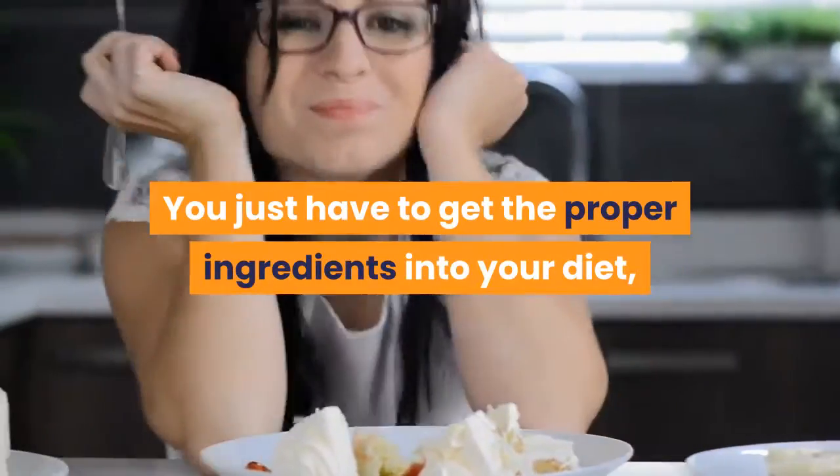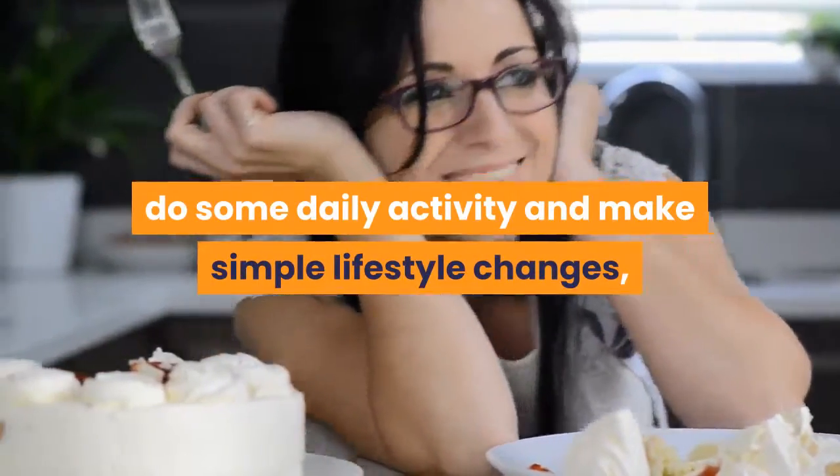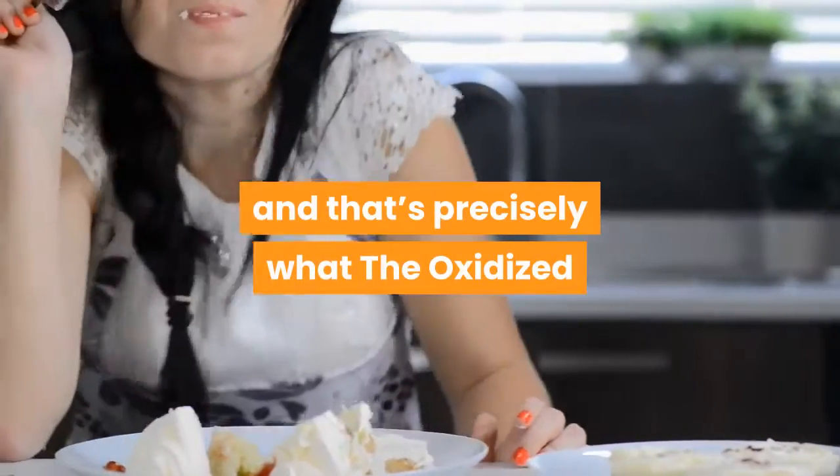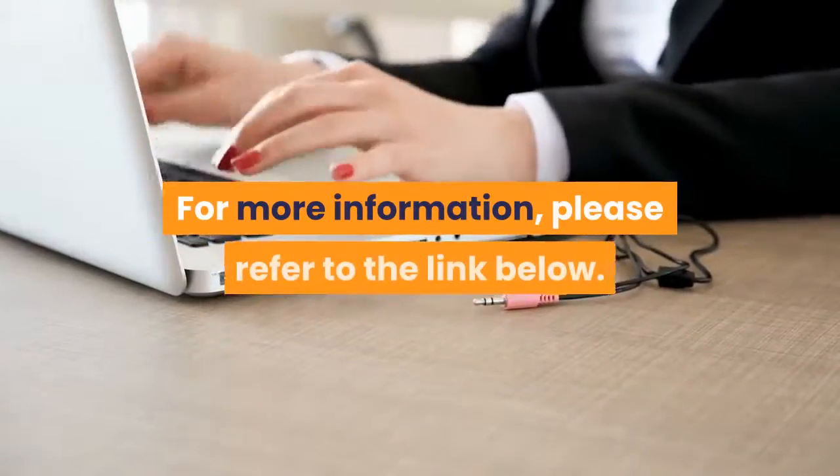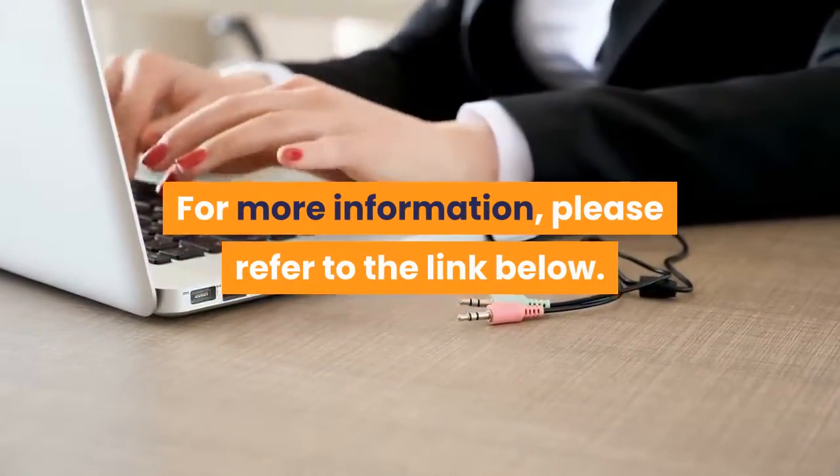You just have to get the proper ingredients into your diet, do some daily activity and make simple lifestyle changes, and that's precisely what the Oxidized Cholesterol Strategy teaches you how to do. For more information, please refer to the link below.